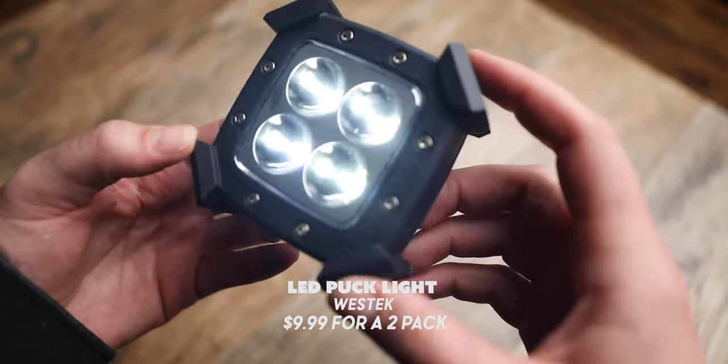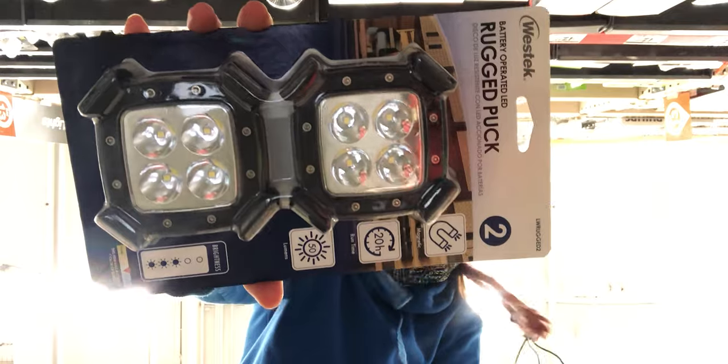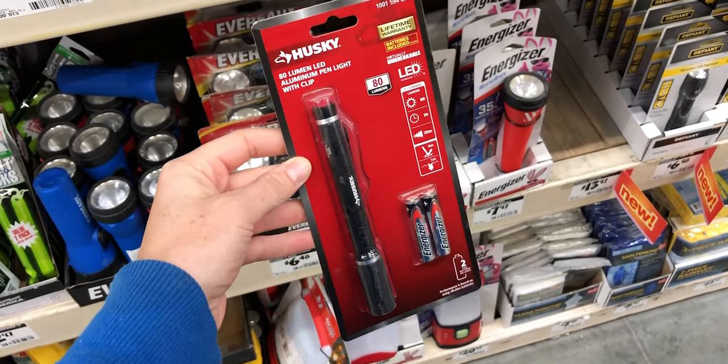My next Home Depot find is this LED puck light from West Tech, and it retails for $9.99 for a two-pack. This light has a rugged design and dual mode — you can make it brighter or dimmer by tapping on the front. It's long lasting with three AAA batteries, which powers it for 20 hours. It's insanely lightweight and compact and has a magnet on the back. It's an awesome light if you like extra light at your campsite or in your tent. Speaking of headlamps, Home Depot has some pretty good ones — from Coast, Energizer, and a three-pack from Defiant, great for overnighters with multiple people. They also had mini flashlights and glow sticks for about three bucks.